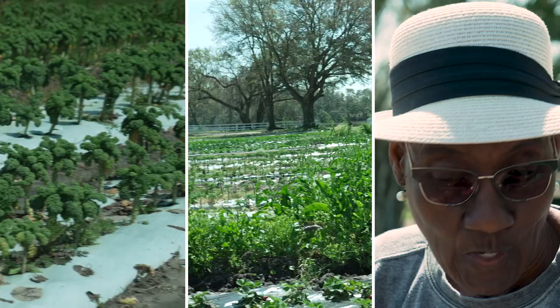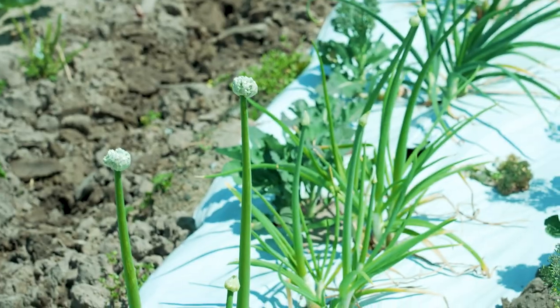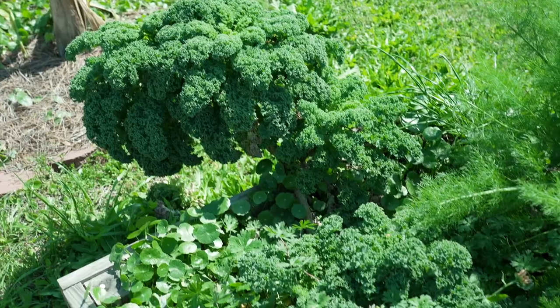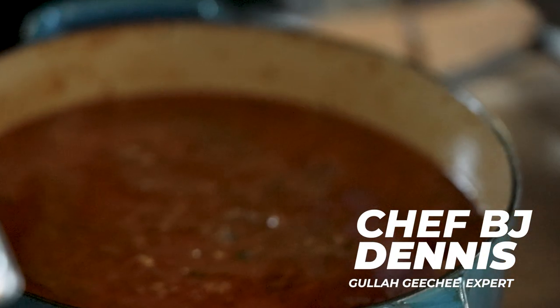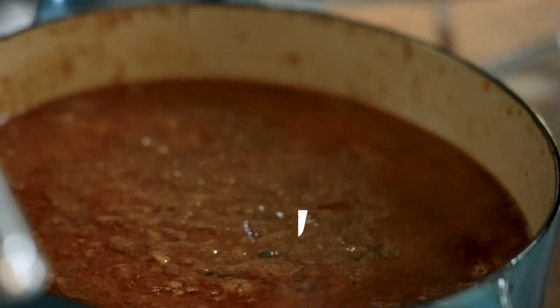They bought this land back in the 60s. We work hard and I'm still in the field helping them — spring onions, strawberries, collards, cabbage, broccoli, chard, bok choy, cauliflower. We want to give y'all a real taste of Charleston.